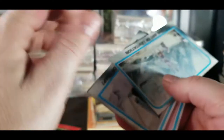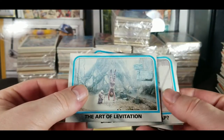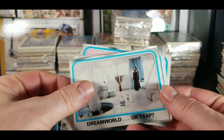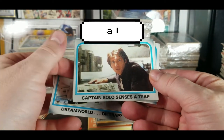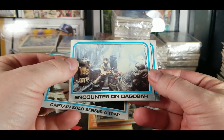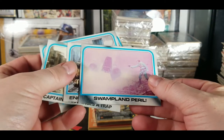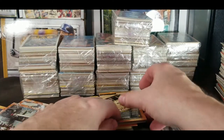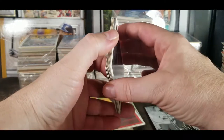Here's some of the 1980 Star Wars cards — The Art of Levitation, Dream World or Trap. Captain Solo Senses a Trap, It's a Trap, Encounter on Dagobah, Swampland Peril. I don't know where that Star Wars pile went — these feel a little bricked up.